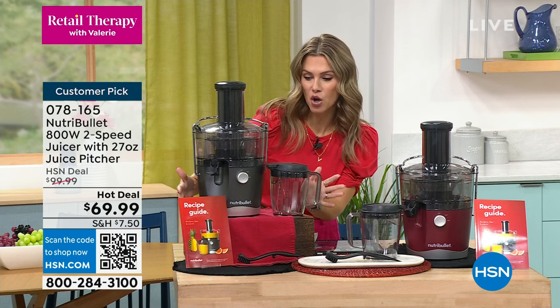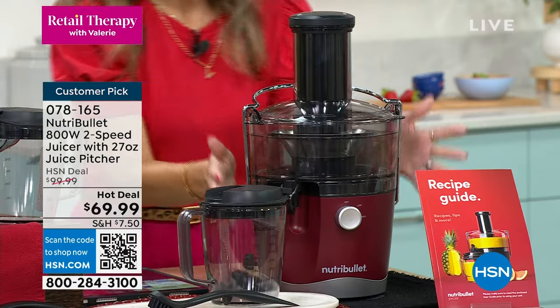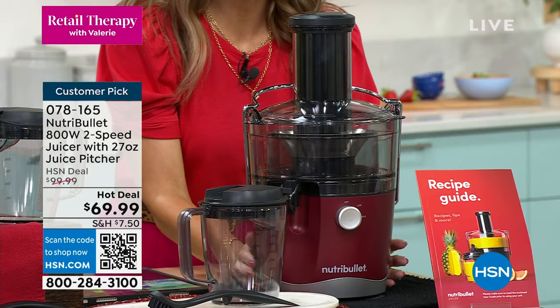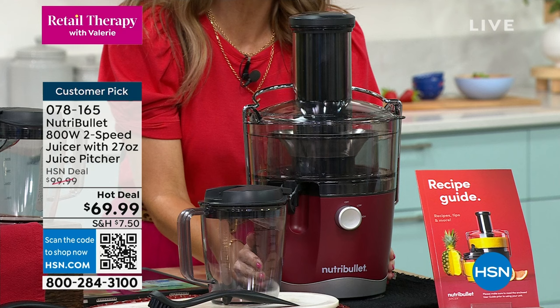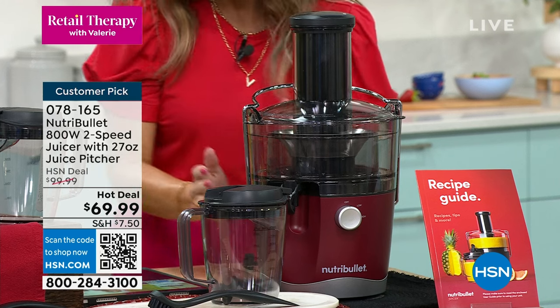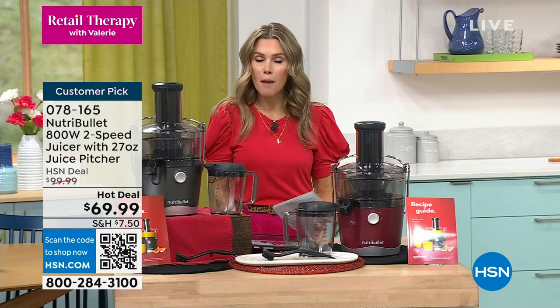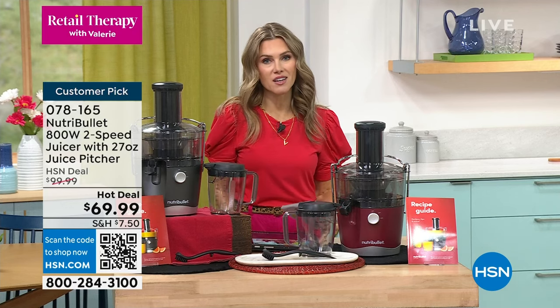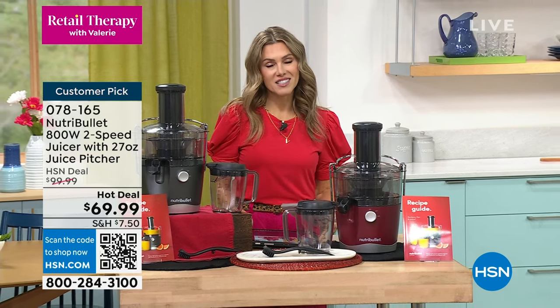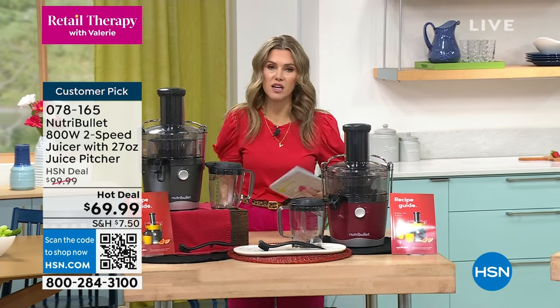We have a new color — this is the gray you've known and loved, and here is the red, brand new, first time we've ever had a chance to show you this beautiful rich deep burgundy red. It's compact and countertop but it is powerful, and it is going to make you eat better.